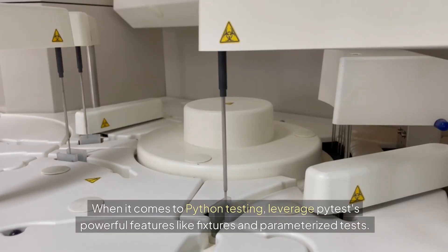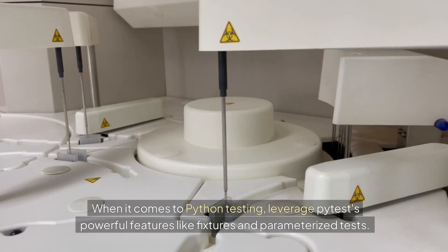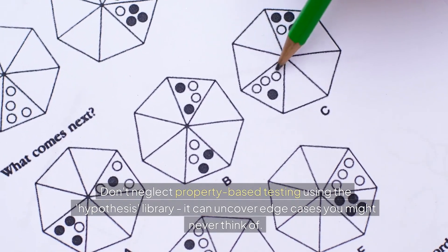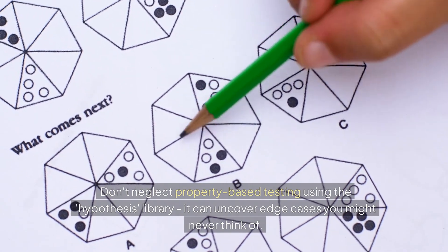When it comes to Python testing, leverage PyTest's powerful features like fixtures and parameterised tests. For web applications, combine PyTest with Selenium or Playwright. Don't neglect property-based testing using the Hypothesis library — it can uncover edge cases you might never think of.